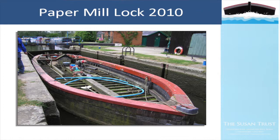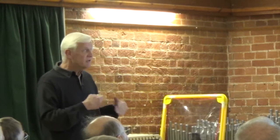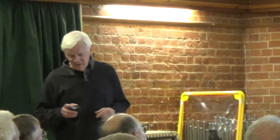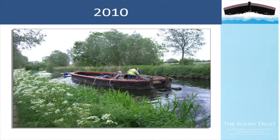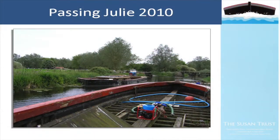If you look at the more recent lighters such as Julie, the steel lighter, they are squared off at the front - they come along and then go across almost at a right angle, which just fills the lock gates. They totally fill the locks and were a much more efficient form of vessel - a bigger payload. This is probably the reason why there was only one Susan ever built; she was almost old-fashioned by the time she'd been working a few years.